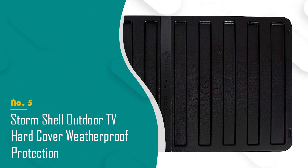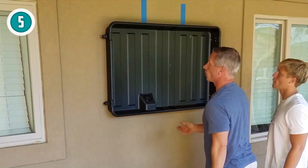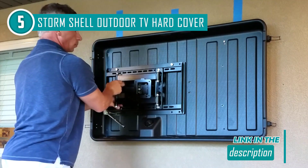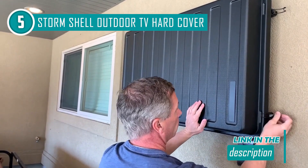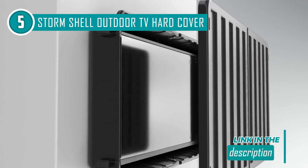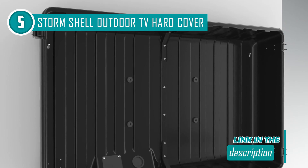The fifth TV cover on our list is the Storm Shell outdoor TV hardcover waterproof protection, which trustedshoppingguys.com has awarded a four badge rating. If you often watch your favorite shows outside regardless of the weather, you can rest easy knowing that your television is protected from the elements. It can accommodate televisions with diagonal screen sizes ranging from 40 inches to 65 inches. This cover is completely impact resistant and weatherproof, enabling it to be long lasting and protect the TV at all costs.